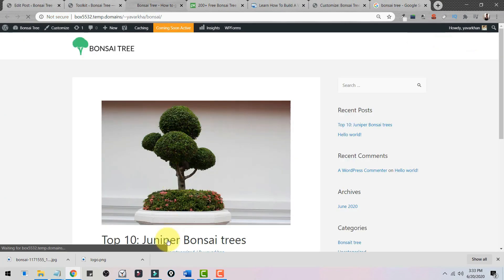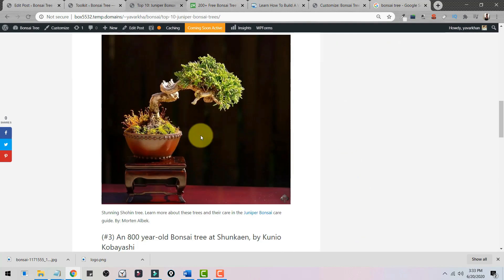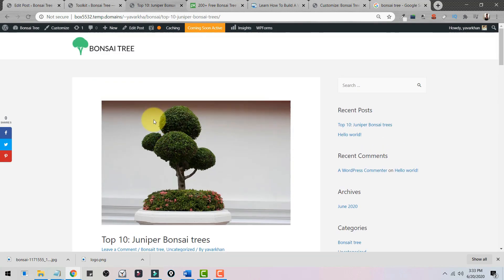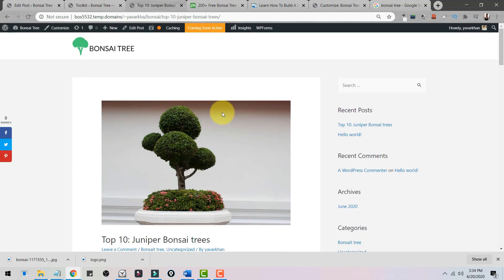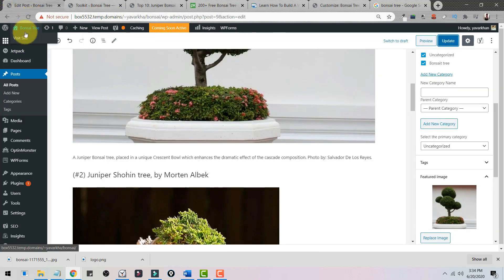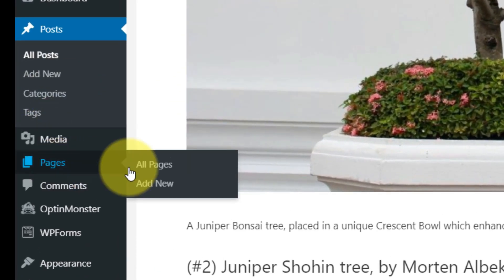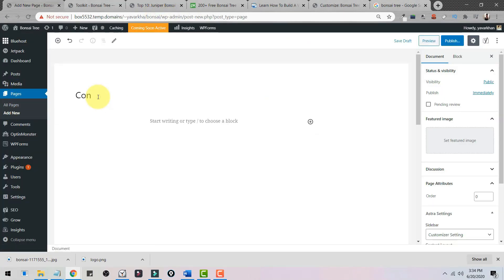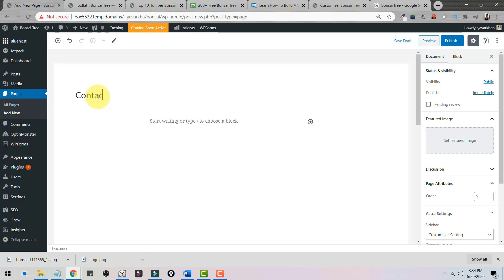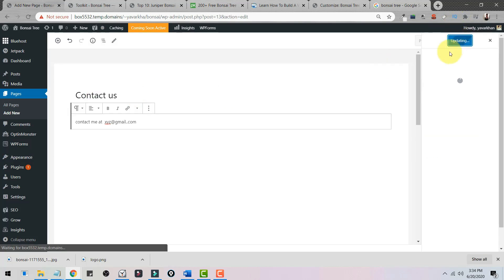The website looks really good with the social sharing plugins. Now there are a few more things to complete the website. First, we need to create new pages. Click on Pages, then Add New. Write your page content and click Publish.